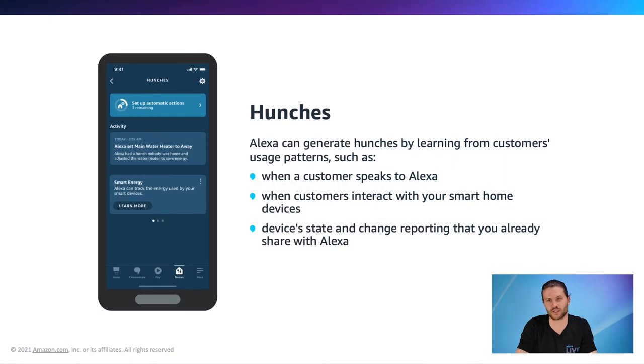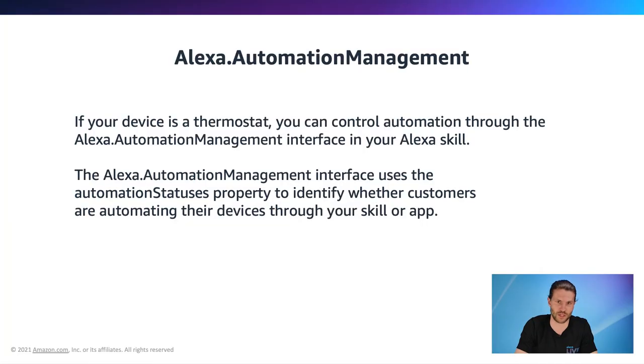Using the Alexa app, a customer can choose to opt in devices to Hunches individually. Once opted in, when Alexa detects if a user is home, away, or asleep, a hunch will be sent to the smart home device to adjust settings in order to save energy. If a customer is detected as away from their home, thermostat temperatures will decrease to save energy. Onboarding devices to Hunches differs by device type — for a light bulb or water heater, using the meter or estimation interface is all we need. But to onboard a thermostat device, you must implement the Alexa.AutomationManagement interface.